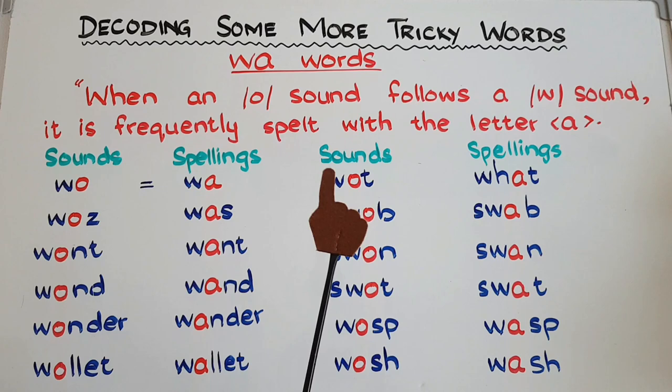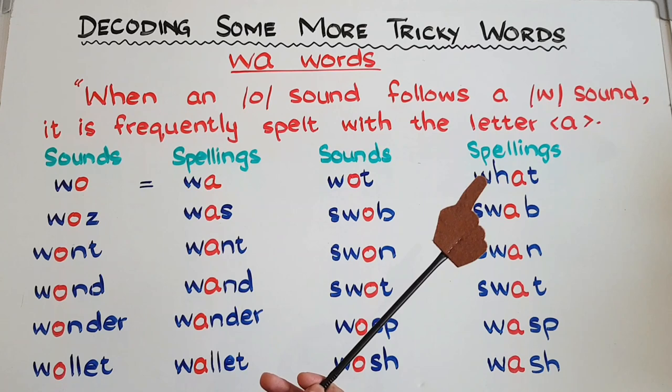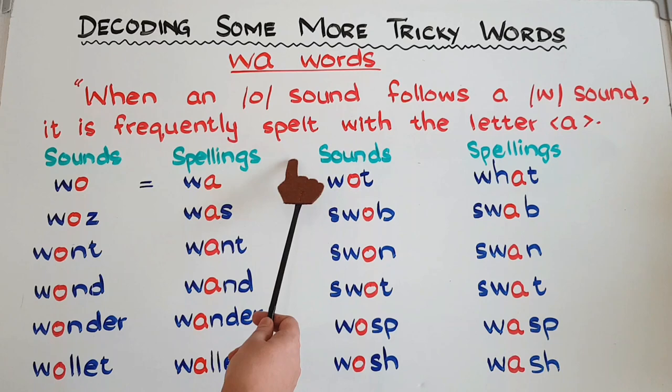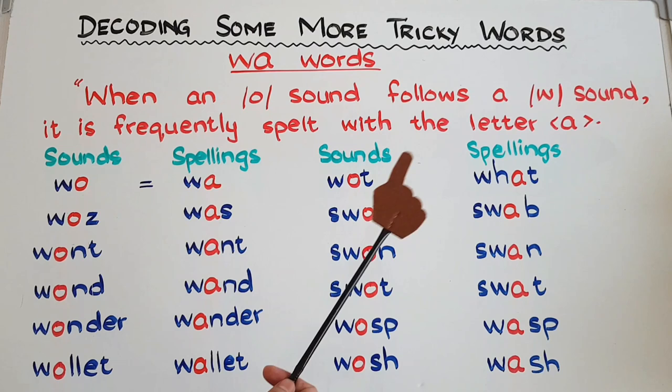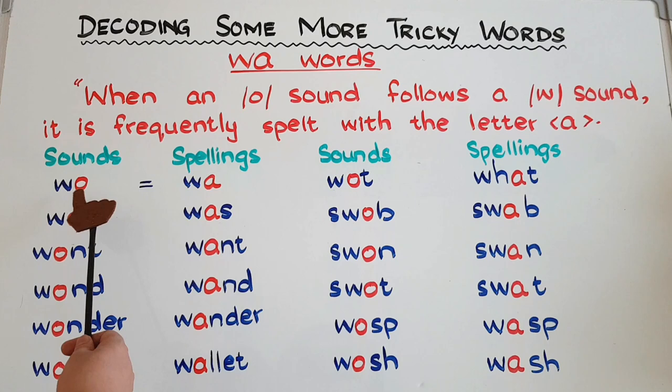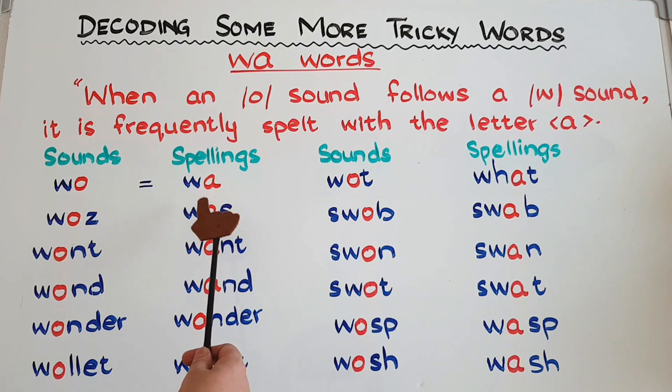So here's today's video — it's about 'wa' words. Let's see what this hint tells us: when an 'ah' sound follows a 'w' sound, it is frequently spelled with the letter 'a'. Now what does that mean? Let's see these examples and you will get it. Here I have written the sounds and here the spellings. If you hear the 'wh' sound — 'what', 'wo' — you need to spell it with 'w-a'. The 'wh' sound is frequently spelled with 'wa' when you write the spellings.